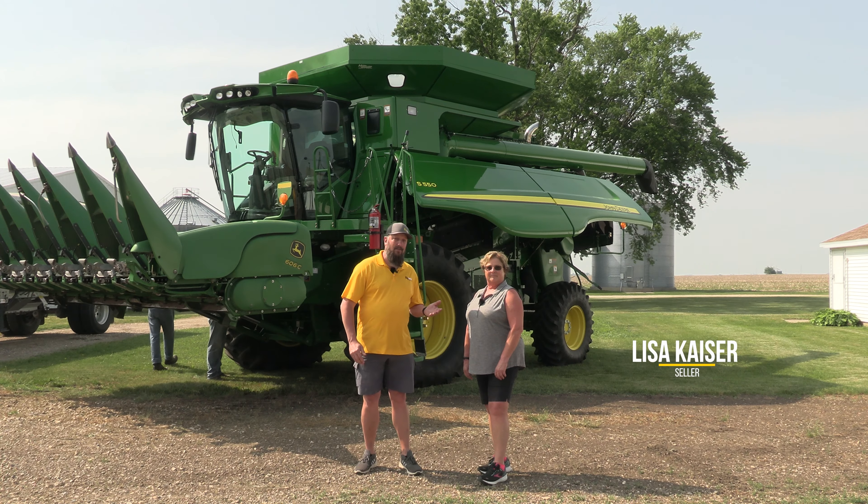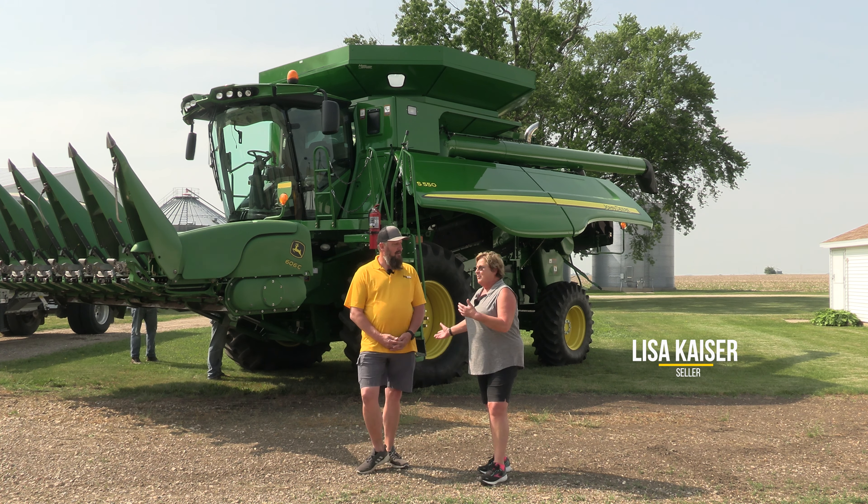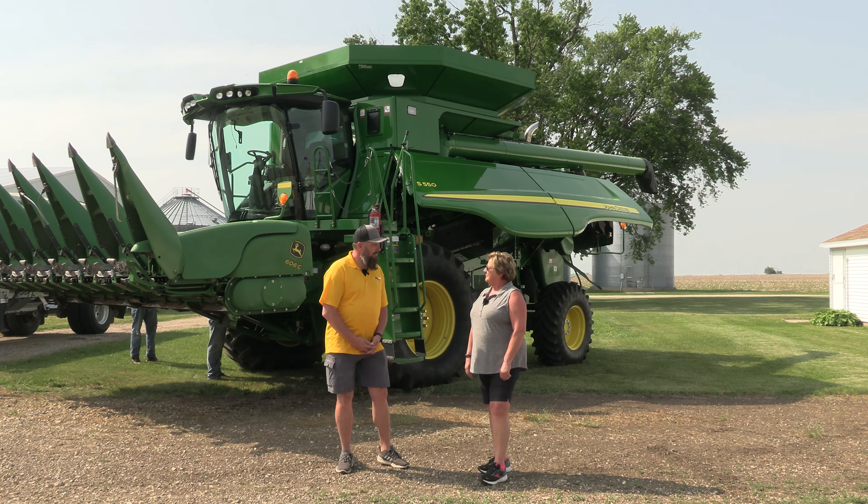I have with me Lisa Kaiser. Lisa, what was your job during harvest? My job was to run the combine. Okay, did this combine have a name?